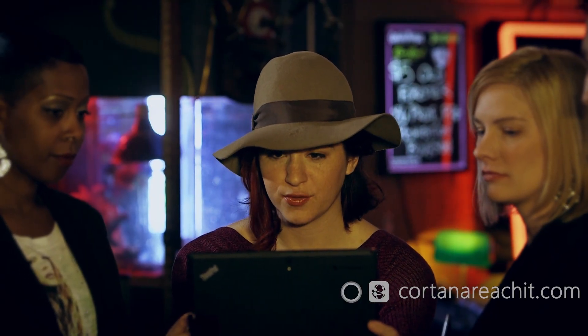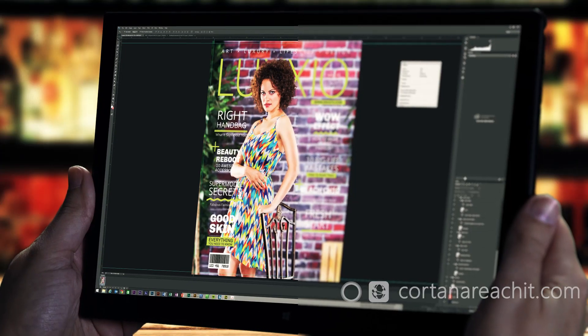I can't thank you guys enough for all the incredible work that you did — it was awesome. Do we get to see the final product or not? Hey Cortana, show the final cover from earlier today. Wow.